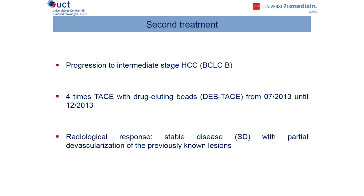So we performed four times TACE with drug-eluting beads very selectively from July to December 2013. From a radiological point of view, we had stable disease according to RECIST, with a partial devascularization of previously known lesions. It's important that stable disease according to RECIST should not be considered as a success — it's more than a treatment failure. However, the partial devascularization in the end leads to a good result in this case.